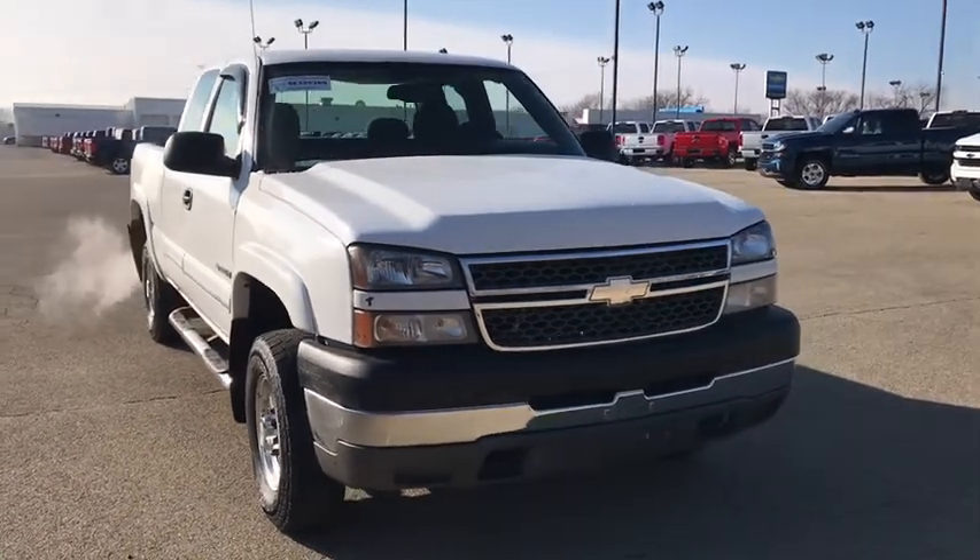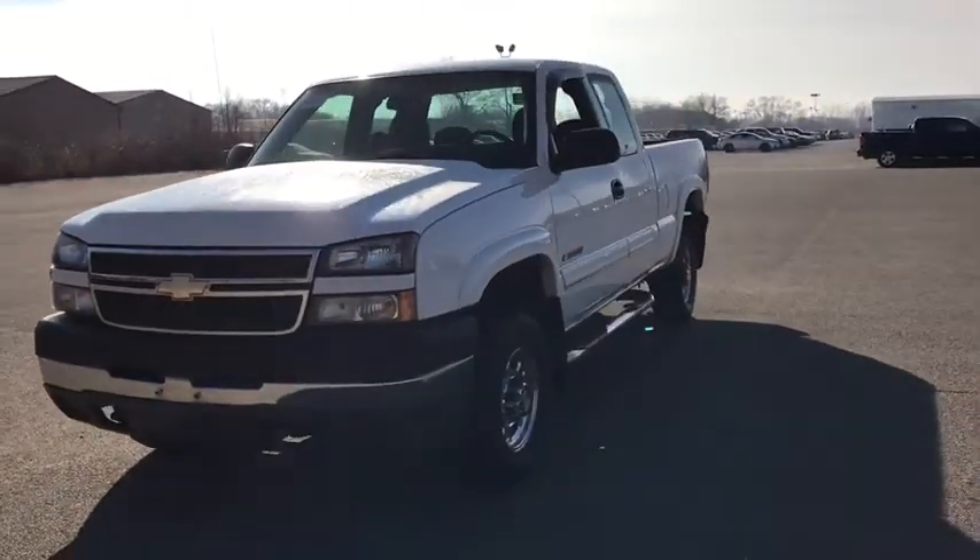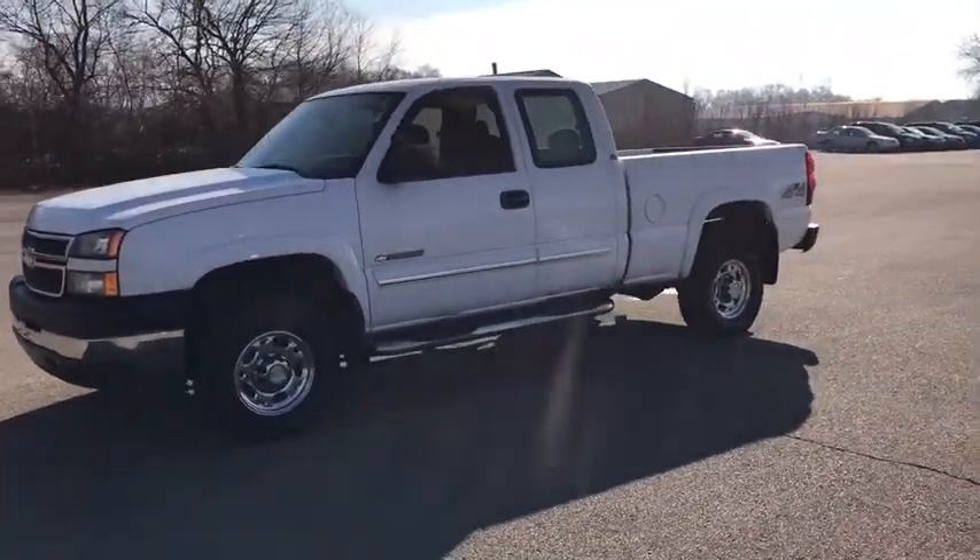The 2005 Chevrolet Silverado 2500 HD. This pickup truck pulls unlike any other. Here are some of this vehicle's great options.